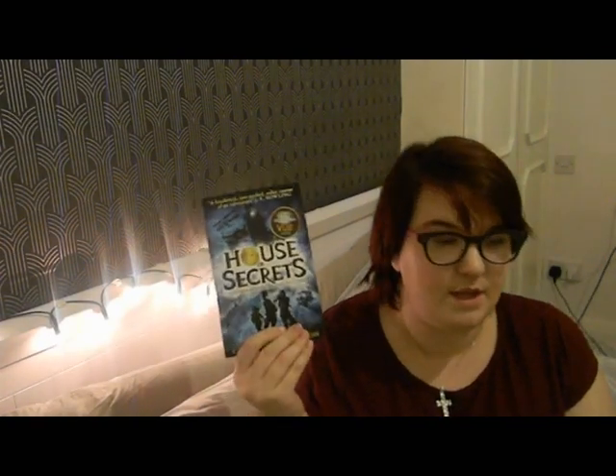I also picked up House of Secrets. I'm not quite sure what this is about - it mentions there's parts to it - so I'll give it a whirl and then probably do a review on it or something. I'll let you know how it is.